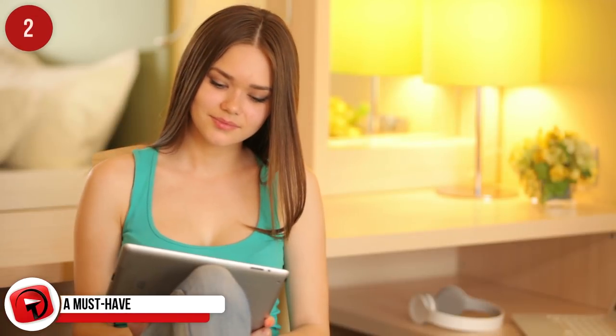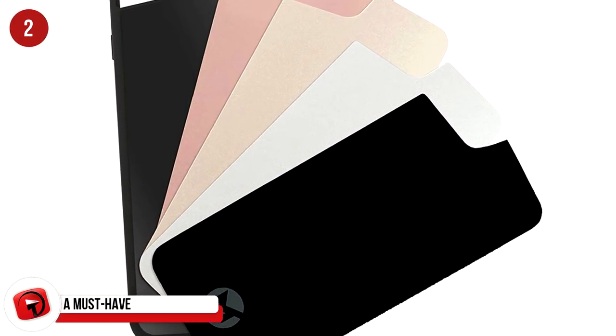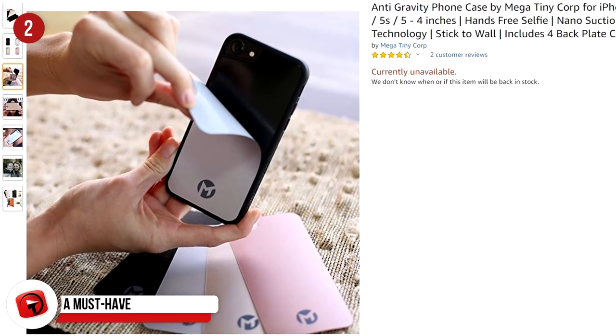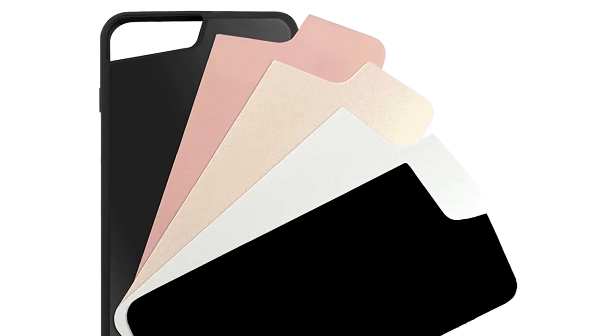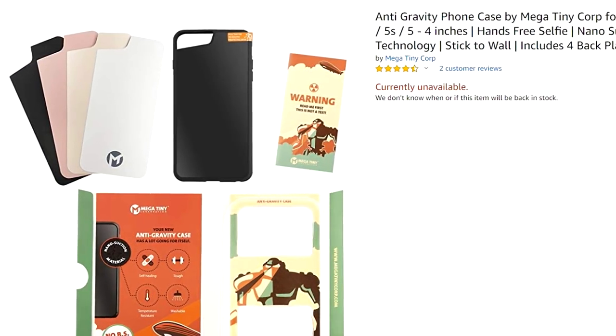It may not be the strangest product, but it's worth a mention because it's useful. The mega-tiny anti-gravity phone case began its journey on Kickstarter and allows you to mount your iPhone to any surface imaginable. It features a nano-suctioned surface on the rear side and is advertised as perfect for hands-free use and selfies. Available on Amazon for $19.99.